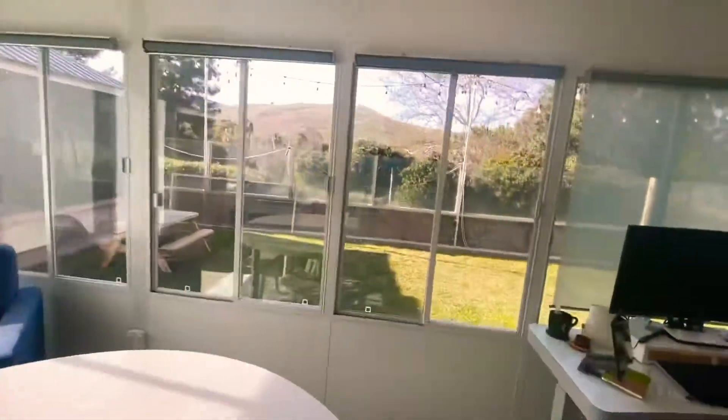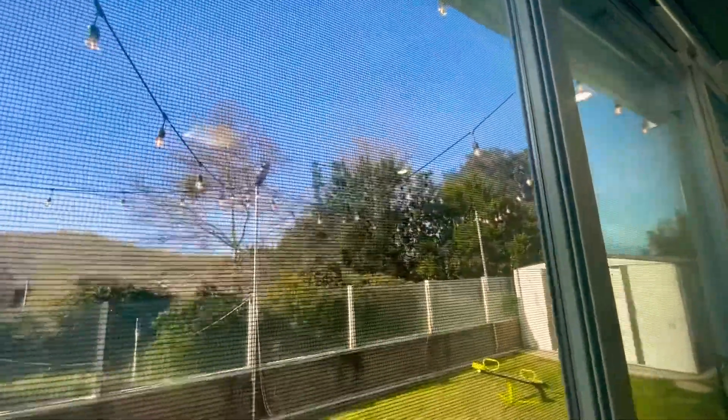We're in Chino Hills, so if they're sitting at the desk, this is the view they get — a lot of Chino Hills has those hills in the background. It's a really nice setting.